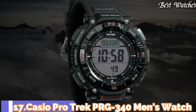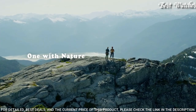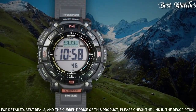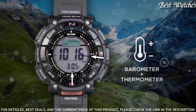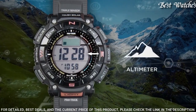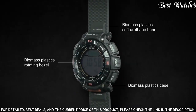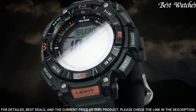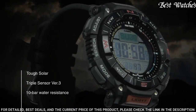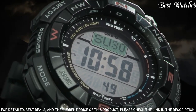Number 17: Casio ProTrek PRG-340 Men's Watch. It is equipped with Japanese Solar Quartz Movement and 3513 caliber. Case dimensions are 51.7mm in diameter and 15.1mm in thickness. Display type: digital. This timepiece has mineral glass, soft urethane, and 100m water resistance. Features equipped: cold resistance, altimeter, barometer, compass, thermometer, world time, chronograph, alarm, power reserve indicator, countdown timer, backlight, perpetual calendar, date, day, month.